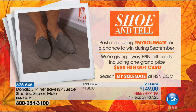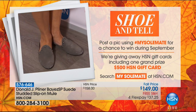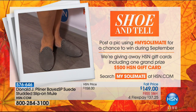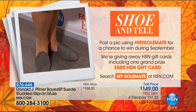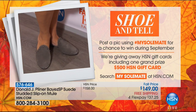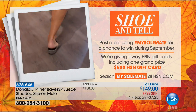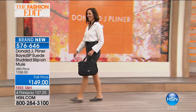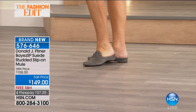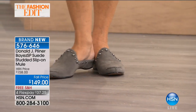If you had those shoes you'd be snapping some shoe fees — pictures of your shoes. Post them on social media using hashtag #MySoulmates and you have a chance to win during September. We're giving away HSN gift cards and one grand prize winner wins a $500 HSN gift card. Search 'My Soulmates' on hsn.com for all the details.